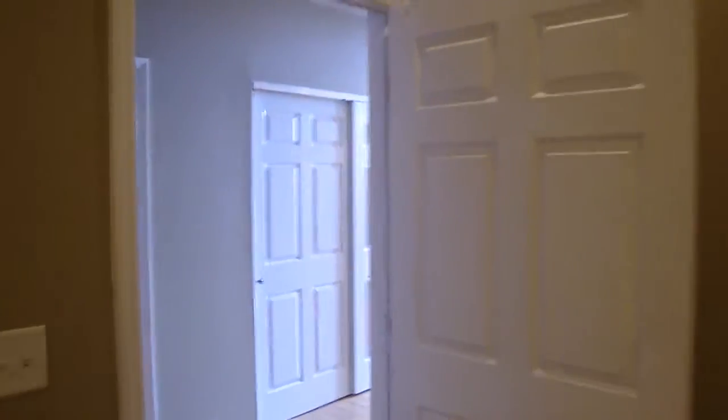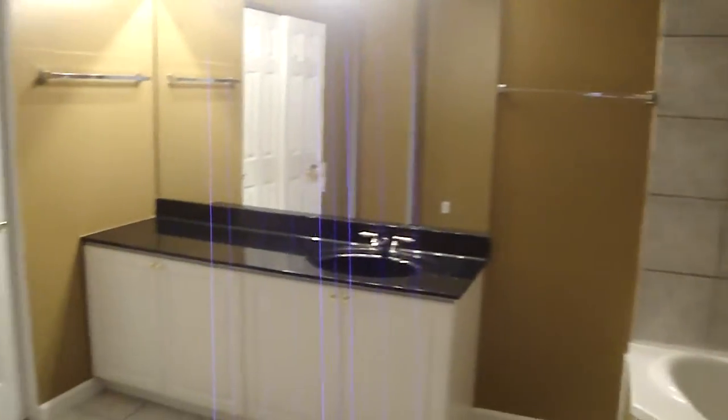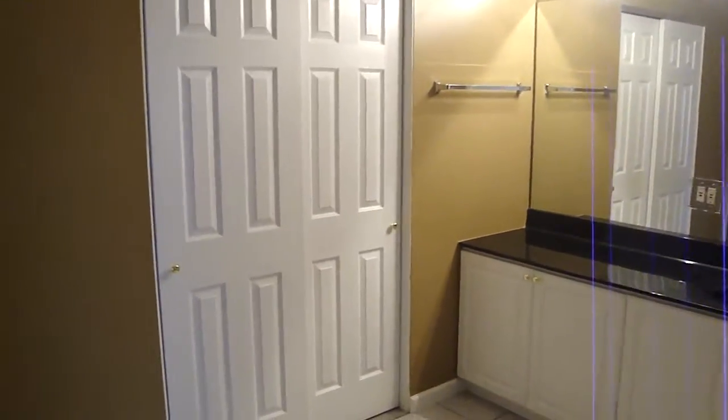Jumping across the hallway into the large bathroom, which is complete with a jacuzzi jetted tub with shower and double vanity. Lastly, the fourth full closet, which would act as a perfect linen closet or for additional storage — you can see it has several shelves.